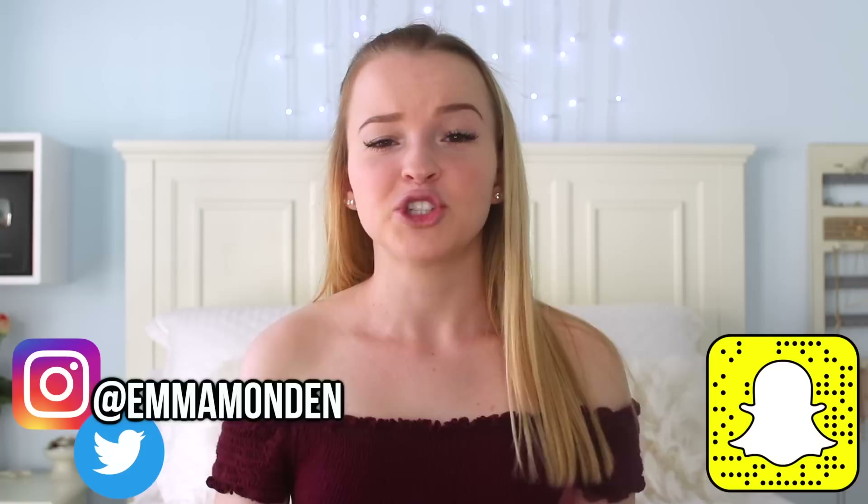What's up guys, it's Emma. Today I'm going to be filming my 'What's on my iPhone X' plus comparing it to my iPhone 7 and talking about all of my new favorite features. So if you guys are wondering whether or not the iPhone X is worth it, hopefully this video will help you decide.